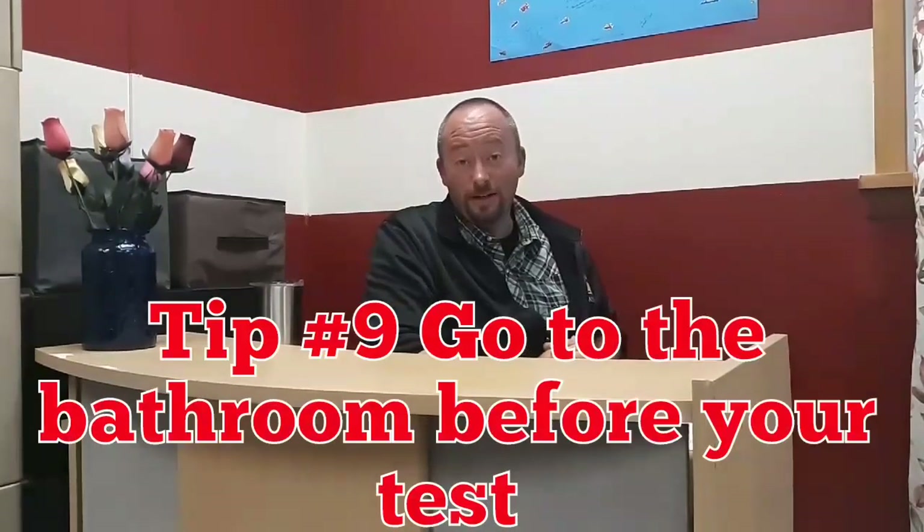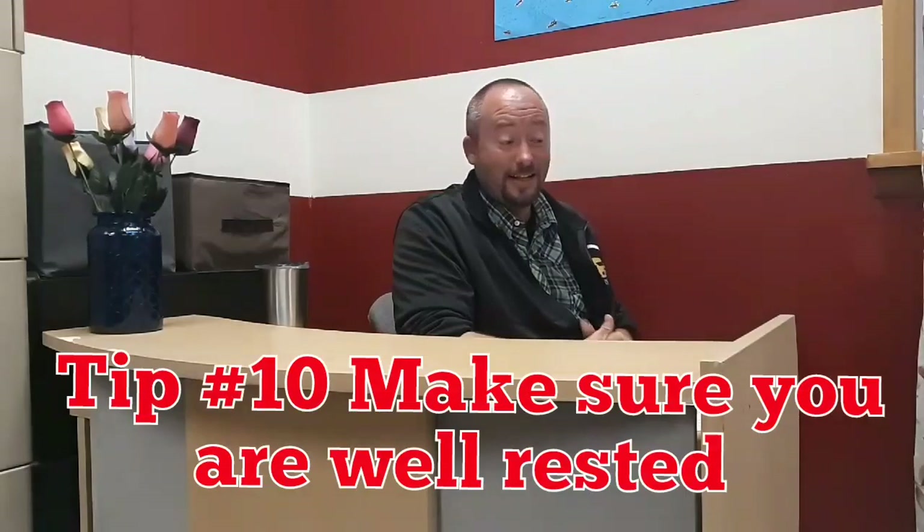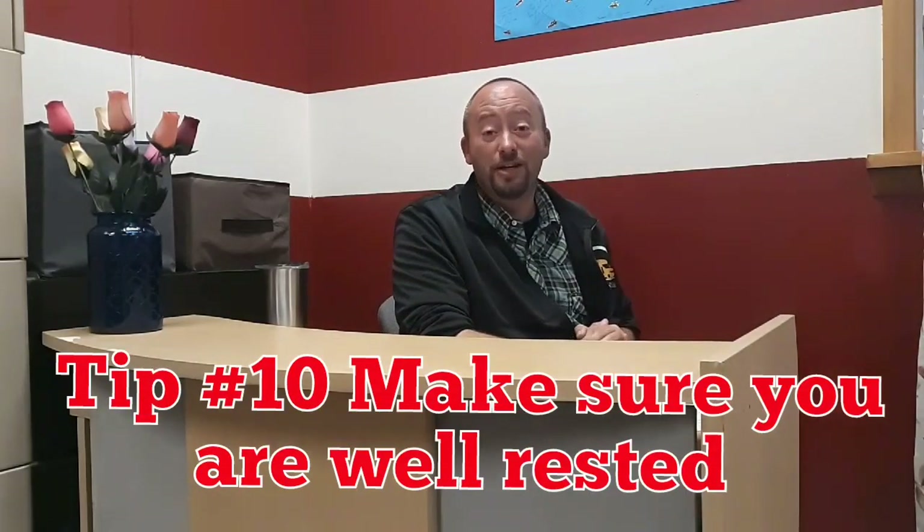Tip number nine: it may seem like a minor detail, but make sure you go to the bathroom before you take your road test. You don't want to be in the middle of it and suddenly have an emergency where you really have to go.